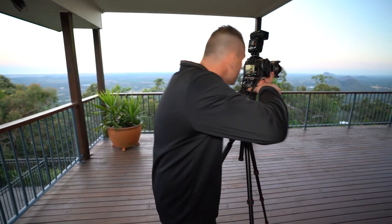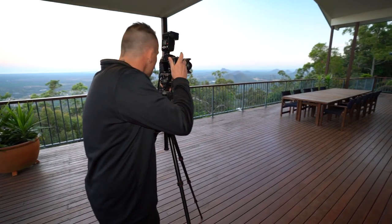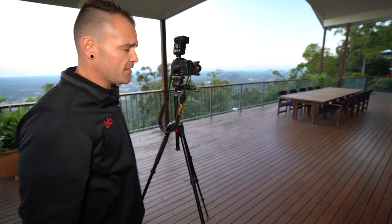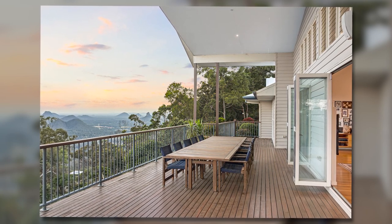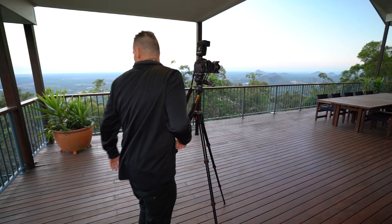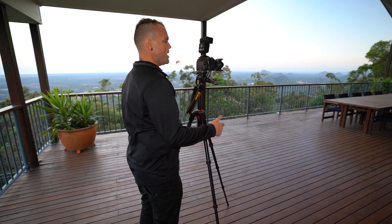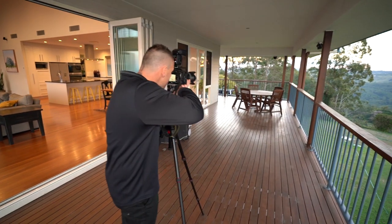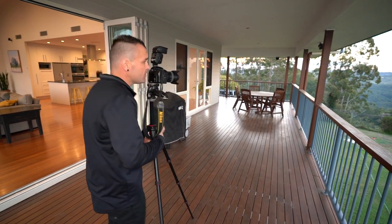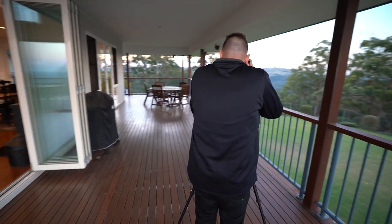Being gentle on my feet — loving this. Scanning the rest of the house for any other shots. Don't mind me if I'm a bit quiet, I'm just thinking of my next shot. Let's get another image here. That light's dropping very fast.